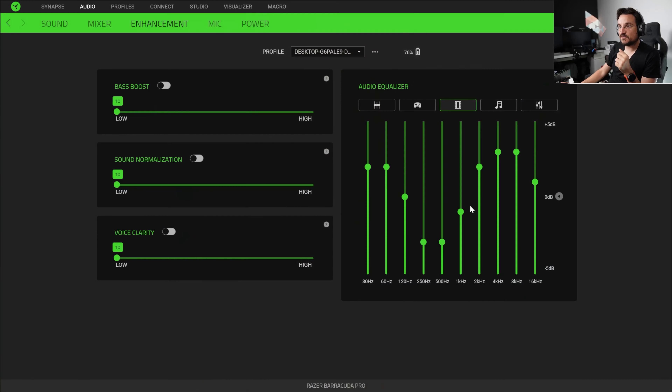Let's go back and see the different features in the software — tons of different options. You can preset the headset, choose between using it with THX on or generic mode without THX. You can add bass, choose sound normalization which cuts off distorted sounds, increase voice clarity for calls, and also define your EQ between presets or create a custom one if needed.